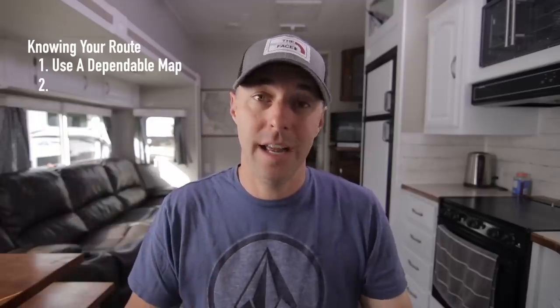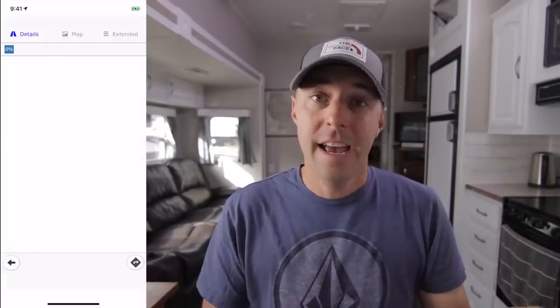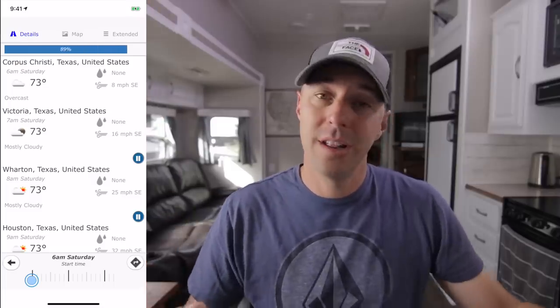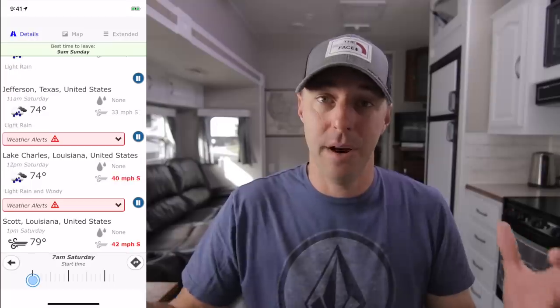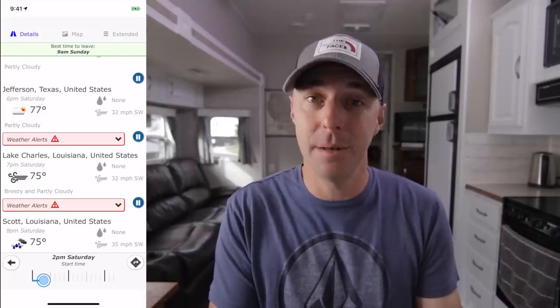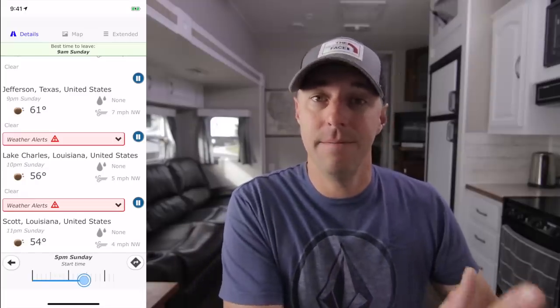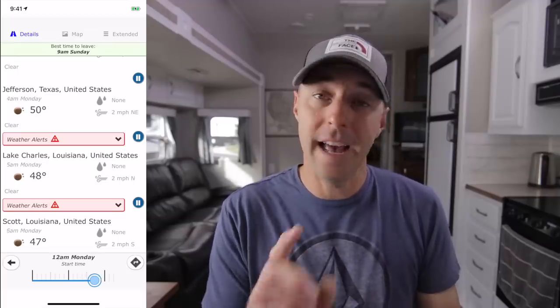Number two on knowing your route is knowing your weather from point A to point B. We like to use an app called Highway Weather. You put in your starting point and ending point and it gives you the weather for each point along your route — in list form or on a map — showing temperature, wind speed, and percentage of precipitation. It has a slider so you can adjust your departure time and it'll even give you a recommended time to leave so the weather is best.